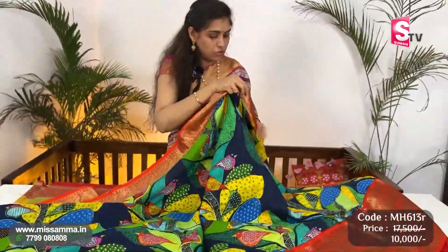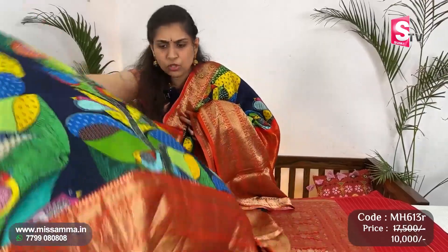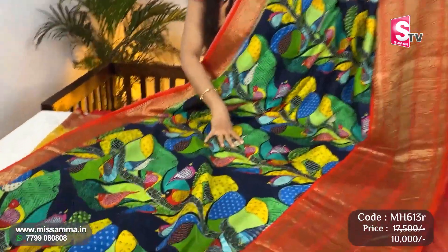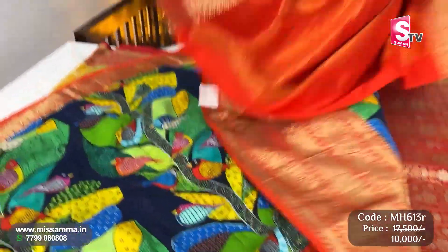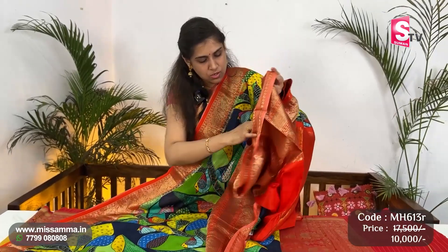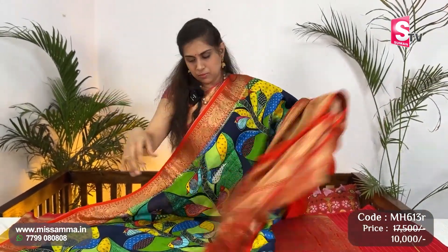Next, latest madhubani printed saree — complete madhubani print, art navy blue color Kanjiwaram saree with brick color contrast and antique zari Kanchi borders. This is the saree with brick color pallu, and brick color plain blouse — very elegant look.